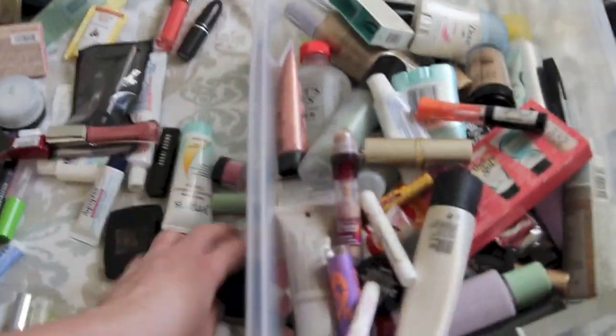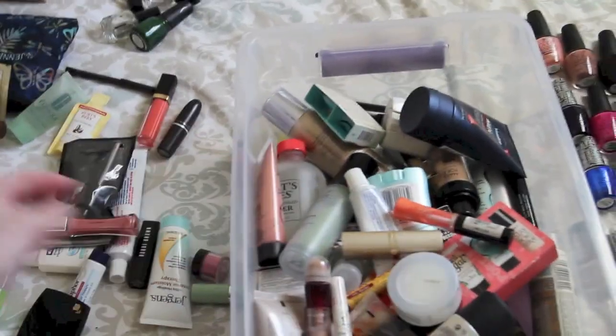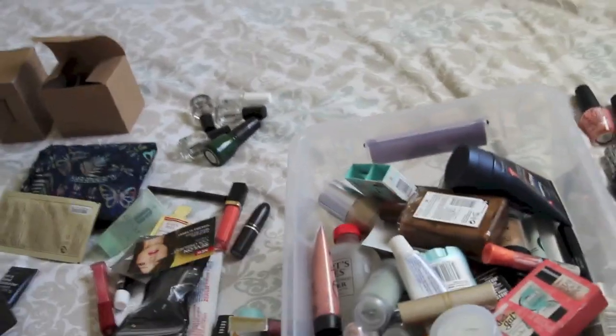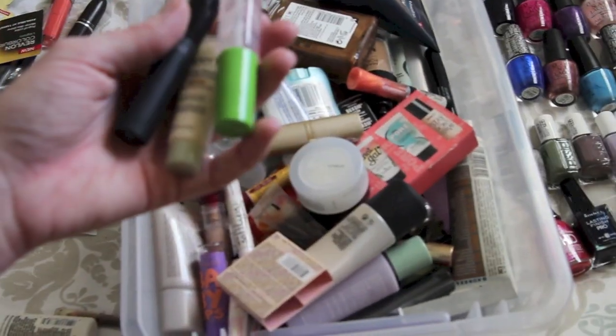Soft Lips, Vaseline, Philosophy, Benefit, more Body Shop. I have some lip butters around the house too - those are not cruelty-free. Aveeno. Maybelline was like the product when I first got into makeup as a little kid - that was the cool thing.